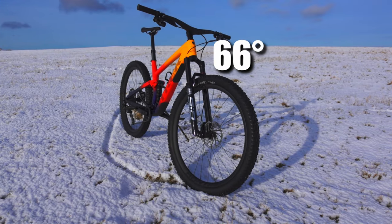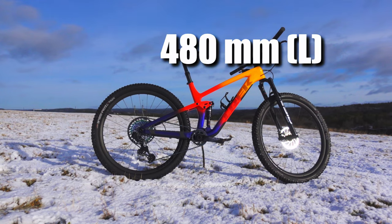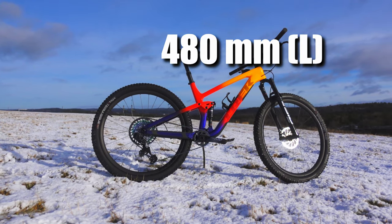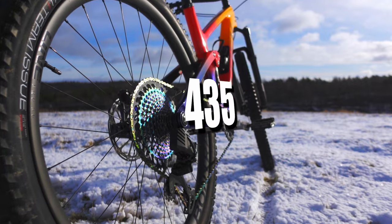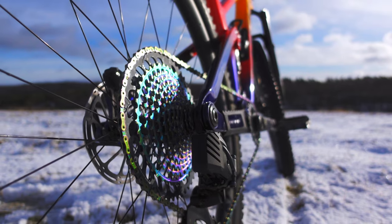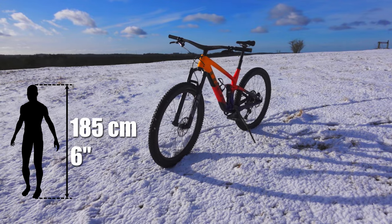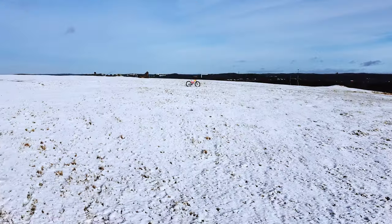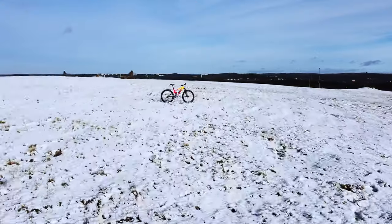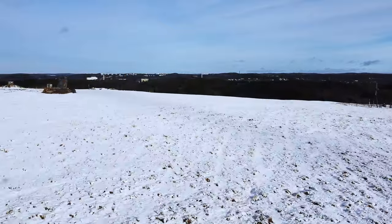The head angle is at a fairly slack 66 degrees for all sizes. The reach is rather long at 480 millimeters in size large, and the chainstay length remains at 435 millimeters, as with the previous Top Fuel. All solid numbers for a short-travel trail bike. I'm 185 centimeters tall and size large is spot on for me. The medium-large felt just a little bit too short, but it could work with some minor adjustments.